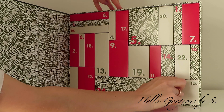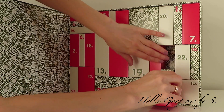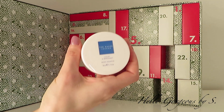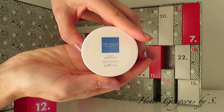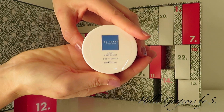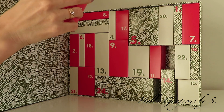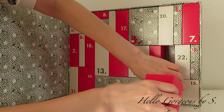Box number twelve is here in the corner. The box feels heavier this time — I think we will find a body care product. And I was right. Here we get a body cream from the same violet and bergamot range, which as I said is not my favorite.